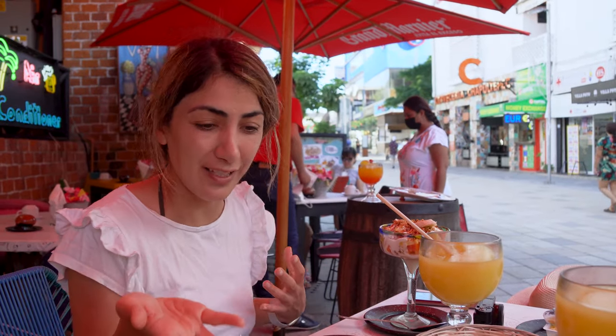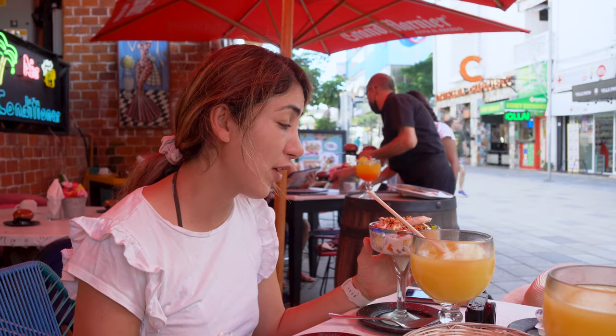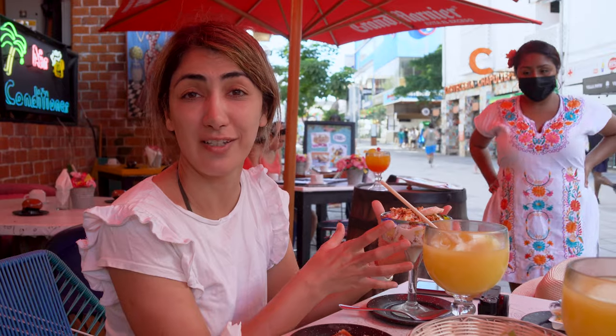Usually a portion of food here is huge, as you can see. That's why this time I went for a small bowl of fruit cocktail, and I'm very happy with that because the size is decent for me.